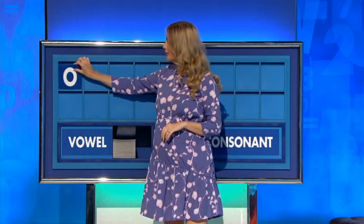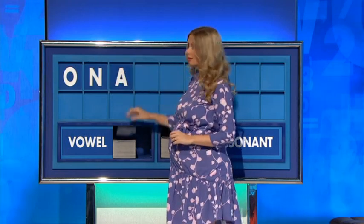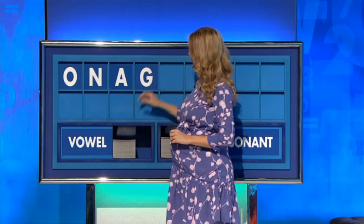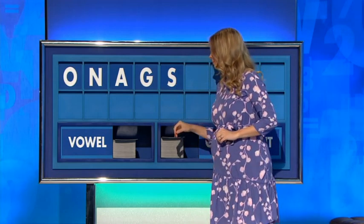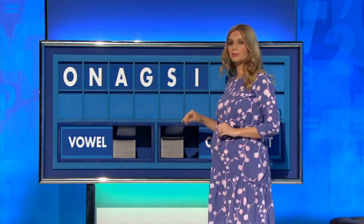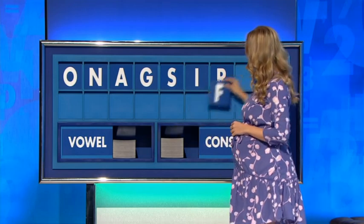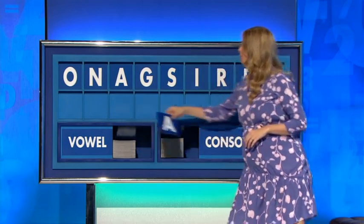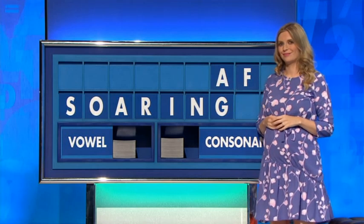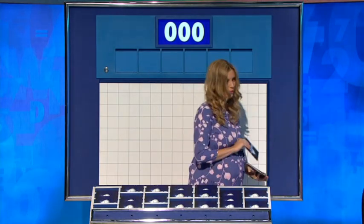Rachel, may I start with a vowel, please? You may indeed. O. A consonant. N. Vowel. A. Consonant. G. Another consonant. S. A vowel. I. Consonant. R. A consonant. F. And a vowel. A. We can do gambling early on — I like the little ones. No playing it safe around here.